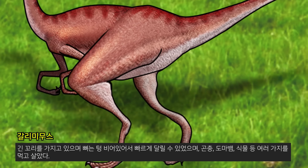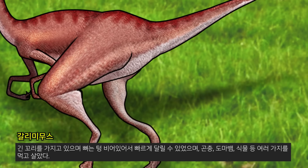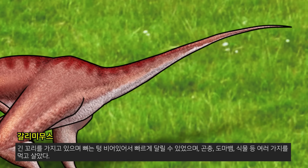It has a long tail and its bones are so hollow that it can run fast. It eats insects, lizards, plants, and so on.